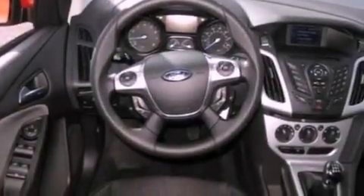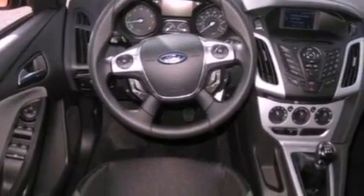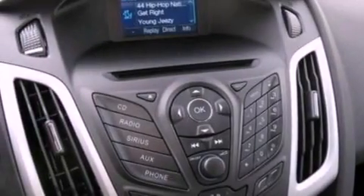Also included are an illuminated driver-side vanity mirror, privacy glass, dusk-sensing headlights, a keyless entry system, and a rear spoiler.